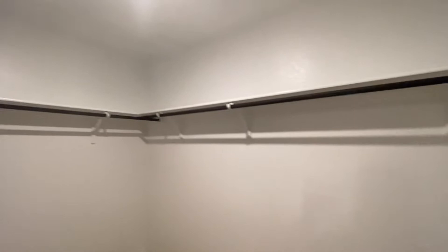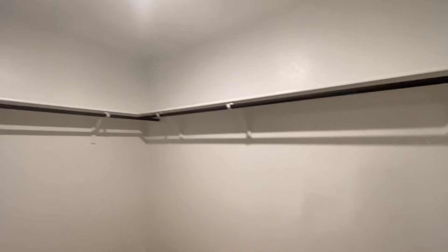So there you have it — the Kingston plan at Forest Bluff in Austin, Texas, close to the Tesla Gigafactory. I'm going to go ahead and leave you guys with a shot of this kitchen. See you soon. Have a great day.